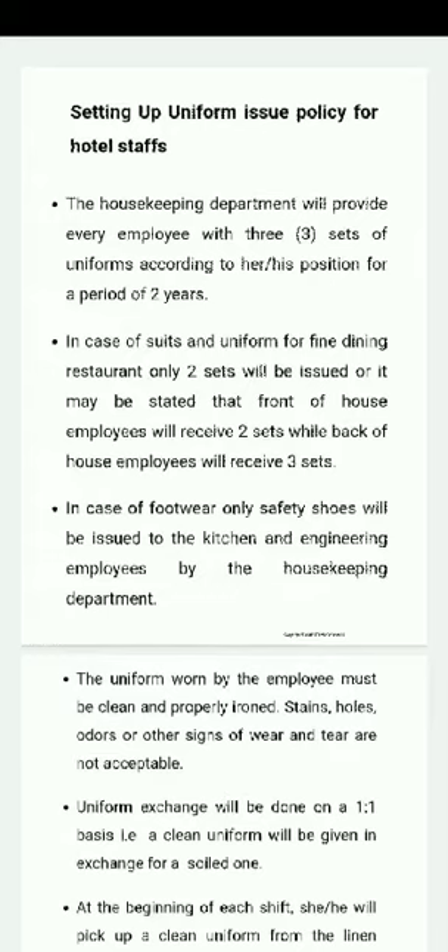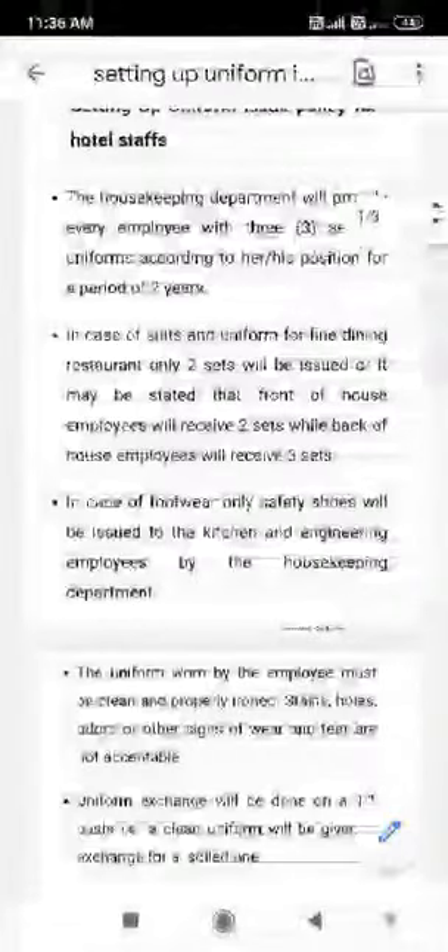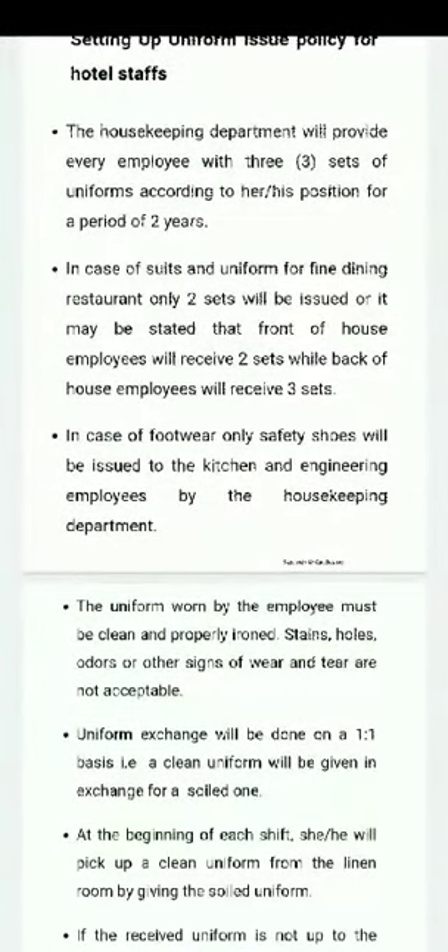The fine dining restaurant includes F&B employees whose uniforms — suits — are different from the rest of the staff. The suits are issued for two years. Back of house employees have three sets of uniform.